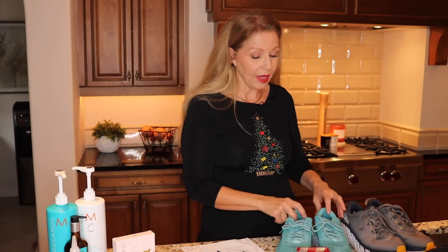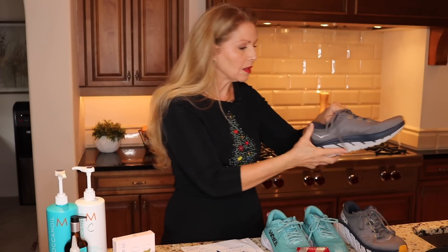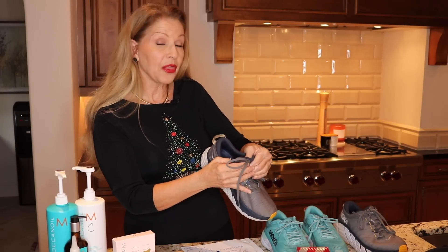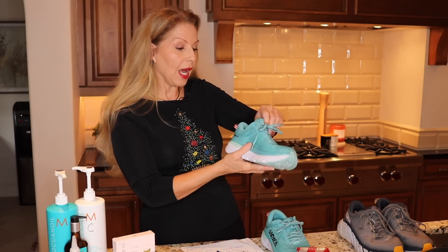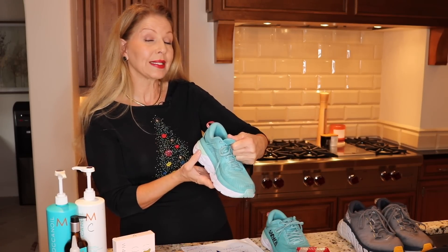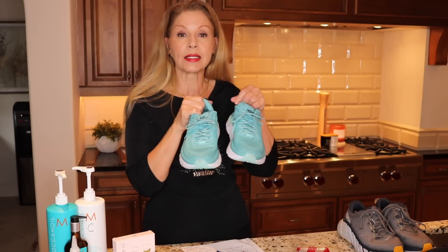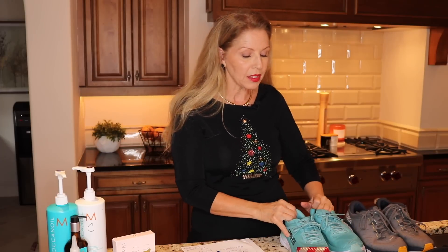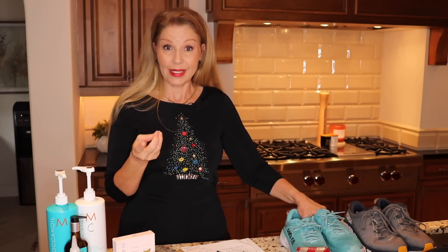I also have them and they have a lot of wild colors which I absolutely love. Lou's style is the Gaviota 3 and he wore true to size — he's a nine and a half. I have the Bondi 7 and I am wearing them in a 7 wide. For sneakers I need wide. Can't say enough about these — really great sneakers. They range in price from about $115 all the way up to $200 because they have different styles for different needs.